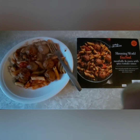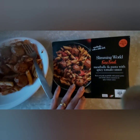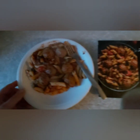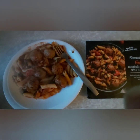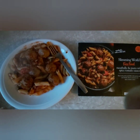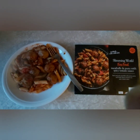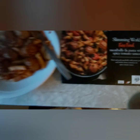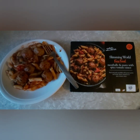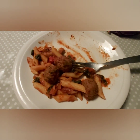Good evening! This is what I'm having for my dinner tonight — the Slimming World meatballs and pasta with spicy tomato sauce. I haven't tried this one before. All the Slimming World meals are free and you get them in Iceland. It's one chili, so it mustn't be that spicy. Looking forward to trying this — I'll catch you for snacks!